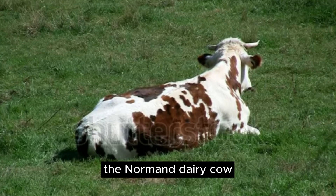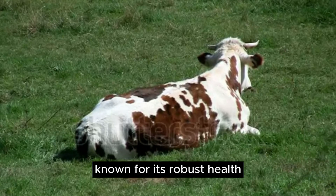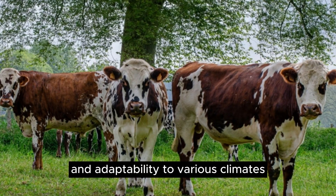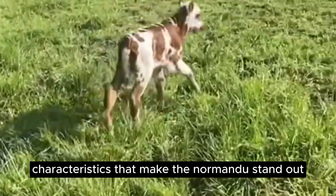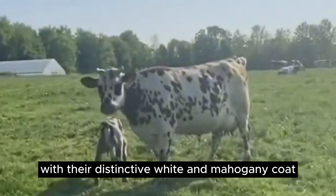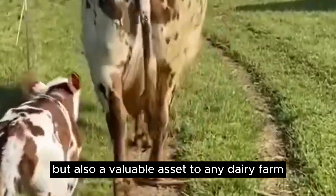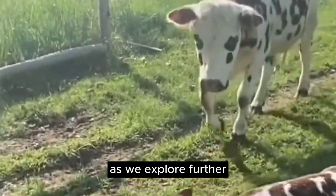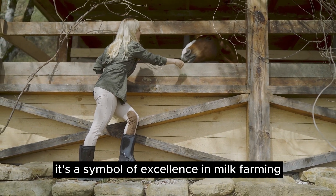The Normandy Dairy Cow, originating from Normandy, France, has gained global recognition for its exceptional qualities. Known for its robust health, efficient milk production, and adaptability to various climates, the Normandy breed has become a top choice for dairy farmers worldwide. With their distinctive white and mahogany coat, Normandy cows are not only a sight to behold, but also a valuable asset to any dairy farm. These medium to large-sized cows are known for their gentle temperament, making them easy to handle and manage. The Normandy Dairy Cow is more than just a breed — it's a symbol of excellence in milk farming.